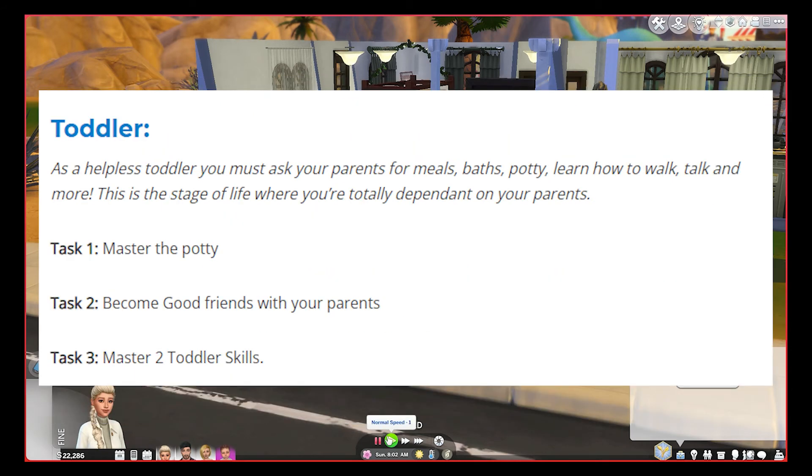There are tasks for each life stage. As a toddler, I have to ask the parents for everything — I have to ask for meals, baths, pottying, learning how to walk, talk, and more. I am totally dependent on my parents. The tasks for me are to master the potty, become good friends with both of the parents, and then master at least two toddler skills. I have to do all of those things while I am a toddler.